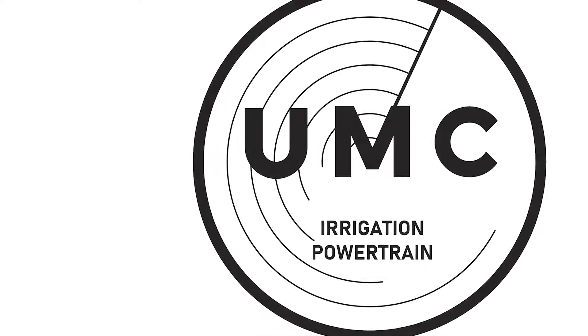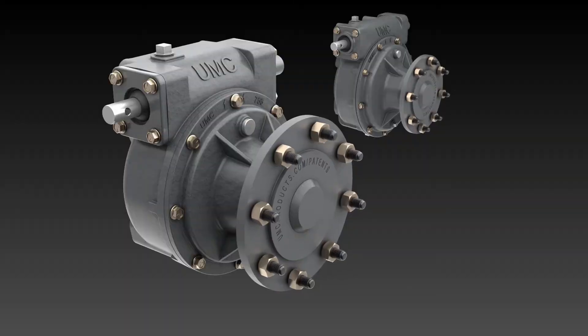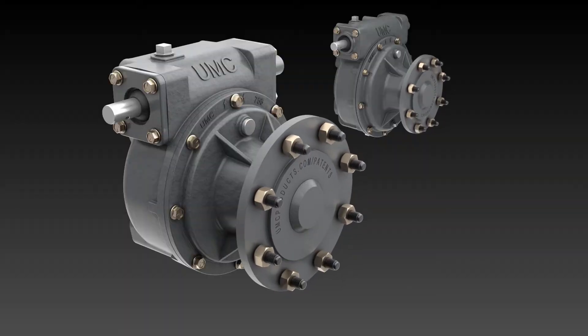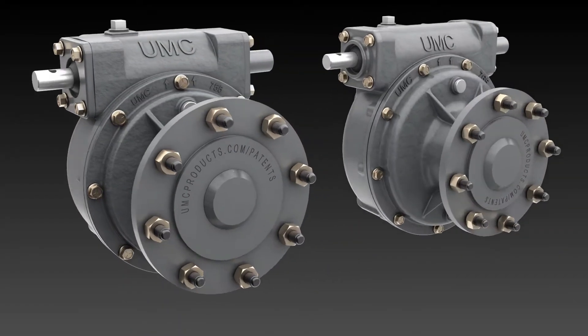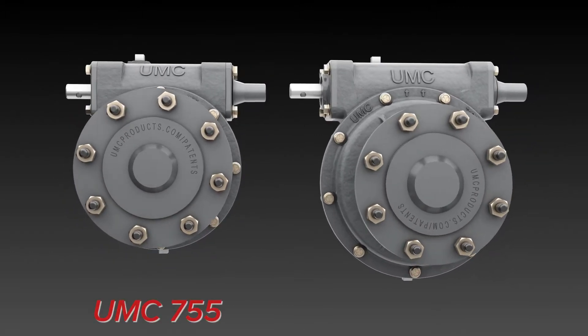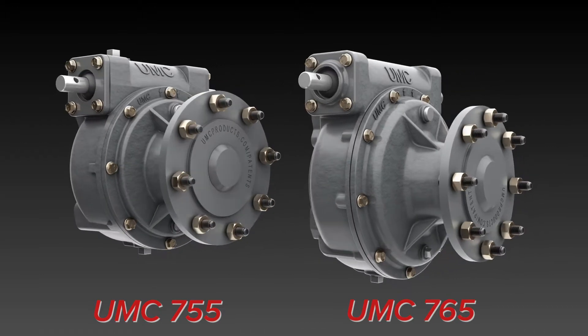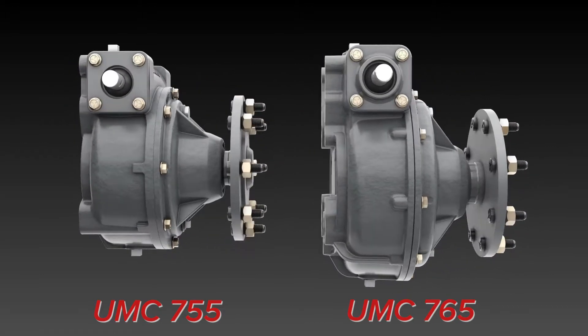With over four decades of experience innovating center pivot powertrain, UMC's latest final drive gearboxes are purpose-built for higher performance and longer life. Introducing the UMC 755 and 765 gearboxes — inspired by tradition, driven by innovation.